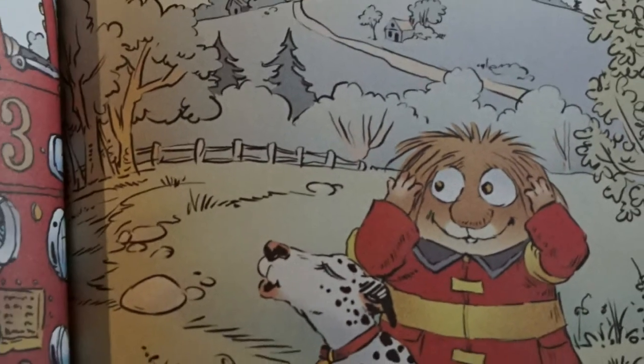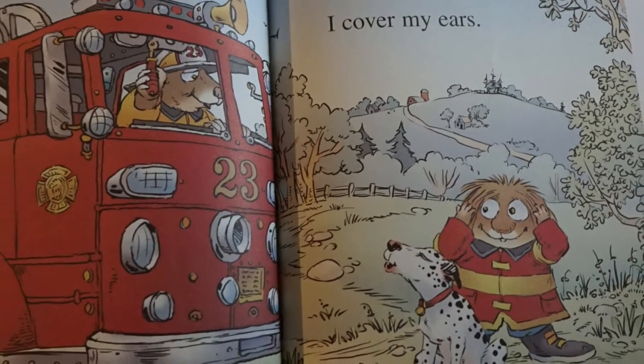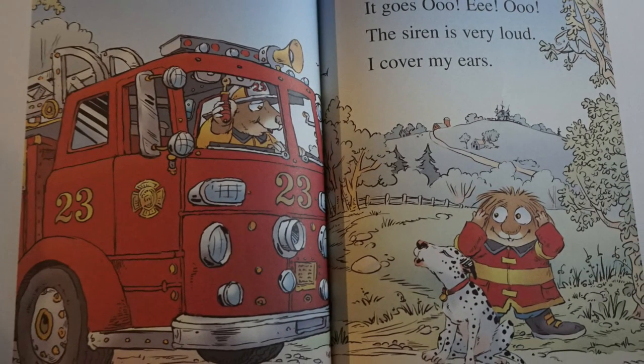Joe checks the siren. It goes oo-wee-oo. The siren is very loud. I cover my ears.